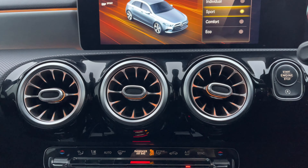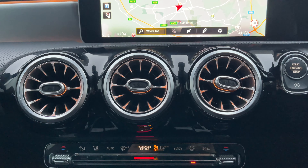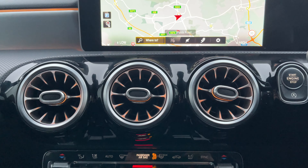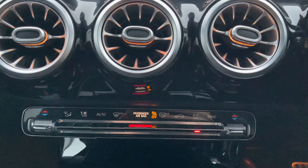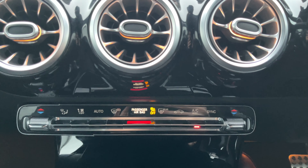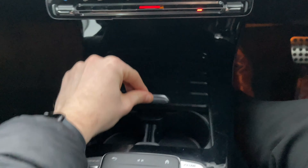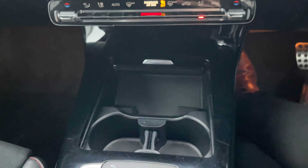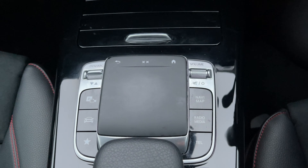Coming down from there you can see more ambient lighting in the vents, currently set to the mode which changes colors — you can also choose up to about eight to twelve colors. Below that you've got the dual zone climate control, along with the hazards, and below that you've got spacious storage for your drinks and other items, with the controls for the infotainment system beneath that.